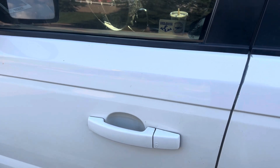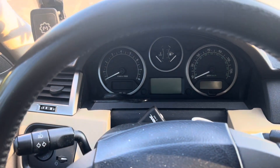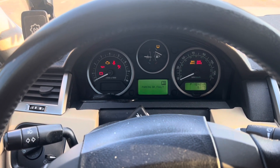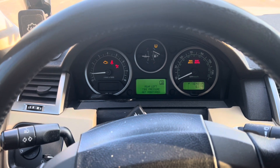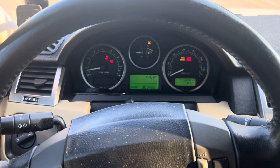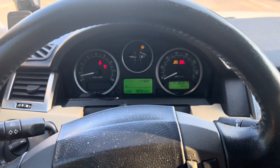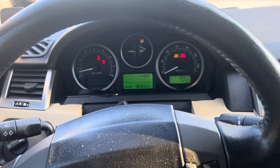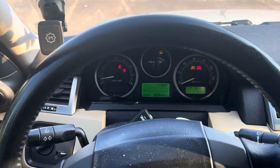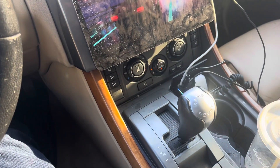Let's see what happens — first I want to show you how long it takes to start up. I'm not engaging the key yet, just put it into the second position. What do you think about how long that was? Is that normal? I'm a first-time Range Rover owner, and it just seems like it spins a little too long. I'm engaging the brake pedal and it shifted just fine — I was lucky on that one.